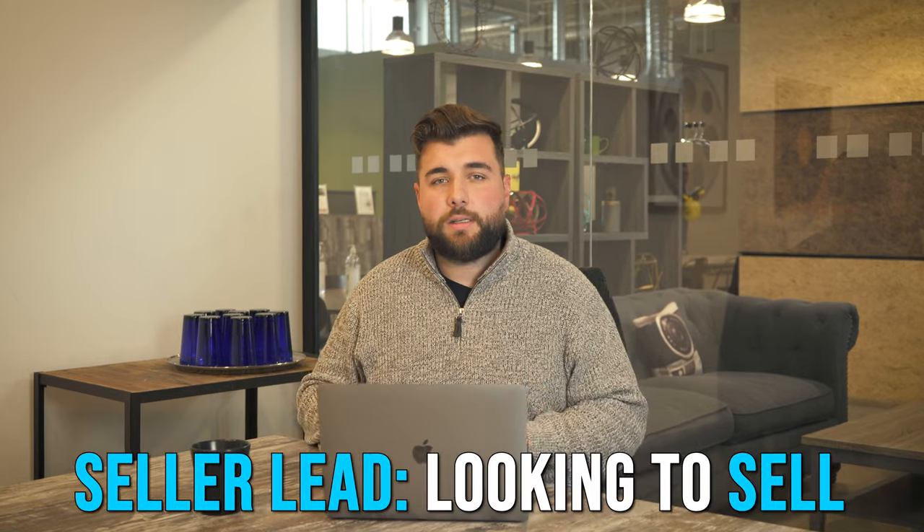My name is Derek Cabral and I'm the CEO of SuitSocial. We're a digital marketing agency that helps companies build their brand, generate more leads, and get more sales online. So let's talk real estate, let's talk leads for a second. When we talk about a seller lead, that is someone that is looking to sell their house — it is the bread and butter of anyone working in the real estate industry.